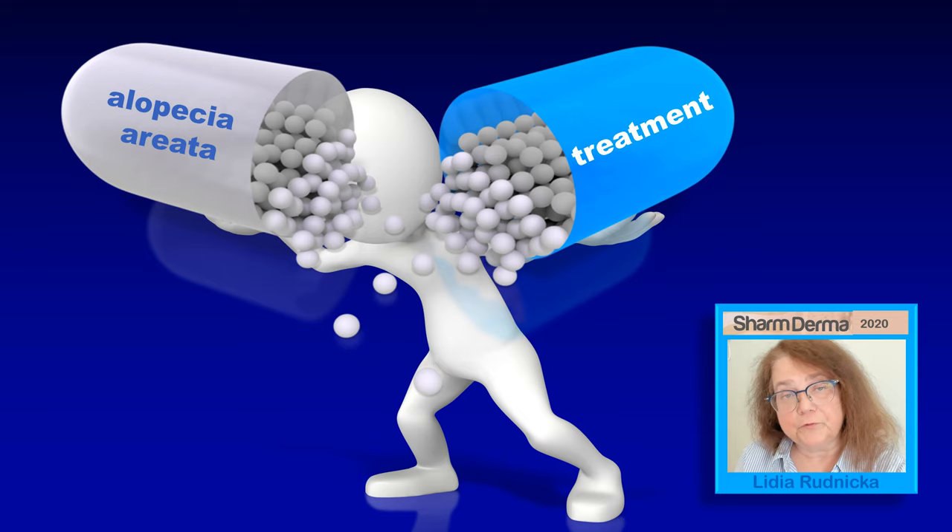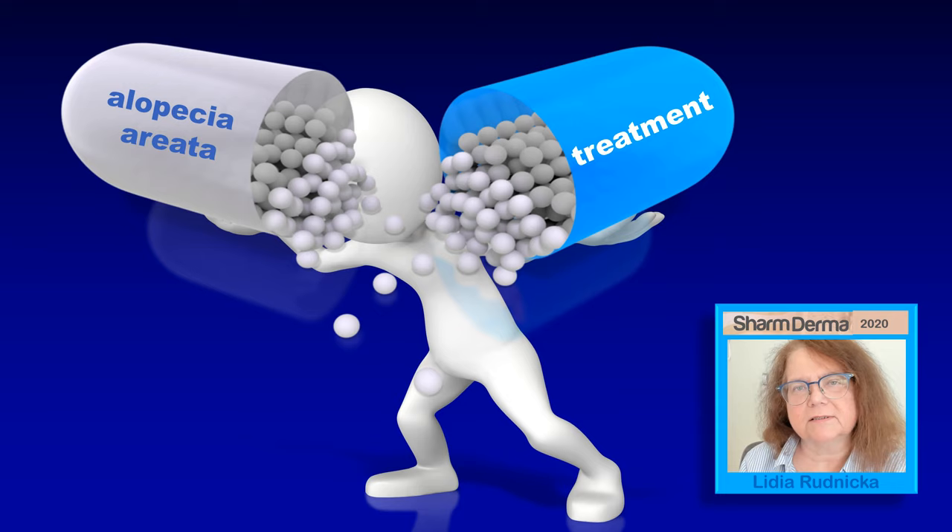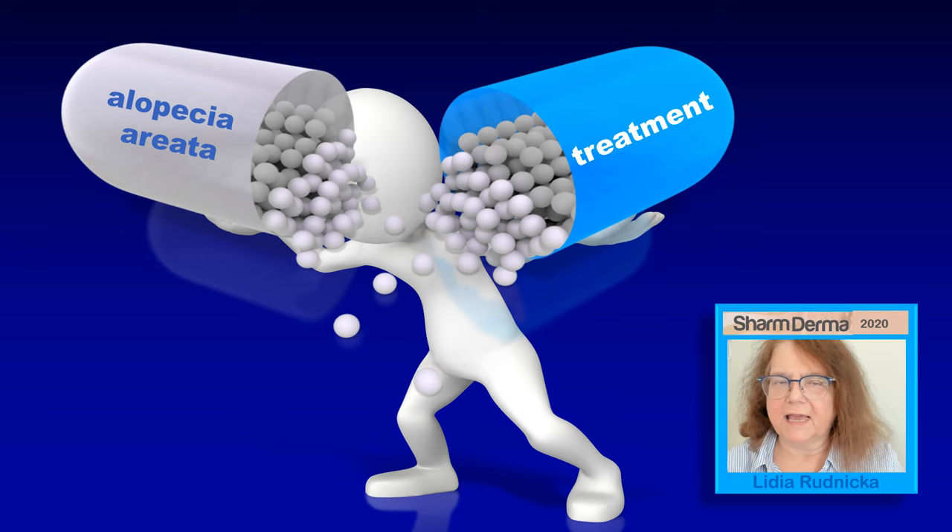Now a few words about the treatment of alopecia areata. There is no consensus about how to treat alopecia areata. We made a recent study with multiple experts from throughout the world and it turned out that everybody is treating alopecia areata differently. Doing a consensus study, we had only 5% agreement at the beginning. So this shows the diversity of treatment in alopecia areata.